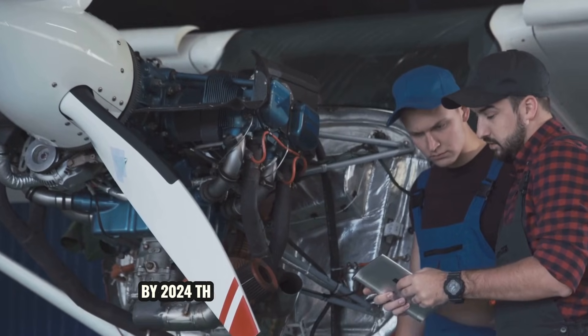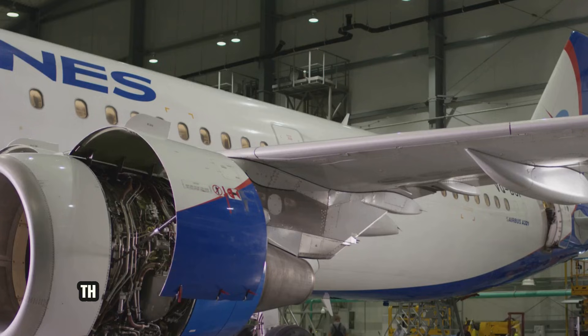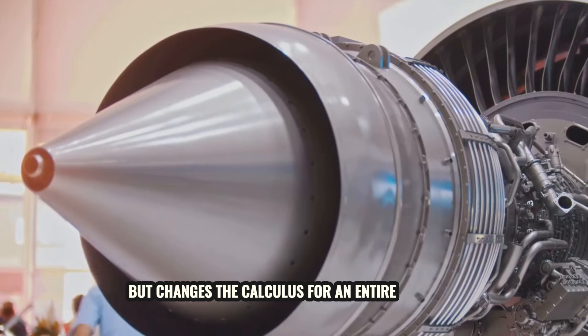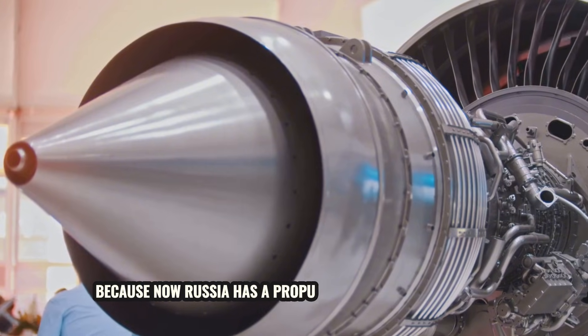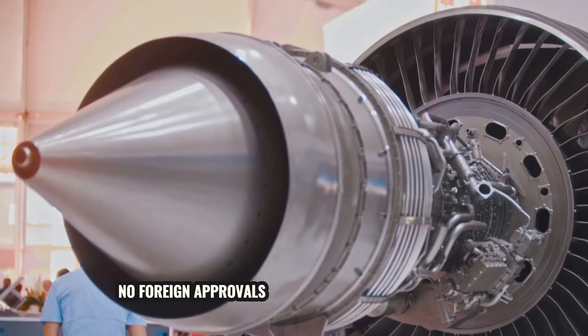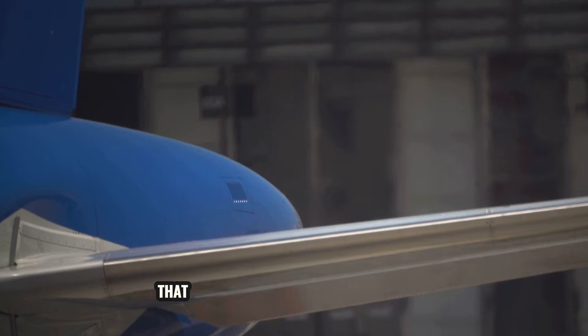By 2024, the engine entered serial production. That's the kind of milestone that doesn't make flashy headlines, but changes the calculus for an entire industry. Because now Russia has a propulsion system they control from raw material to final assembly — no foreign approvals, no supply chain dependencies. That's rare.